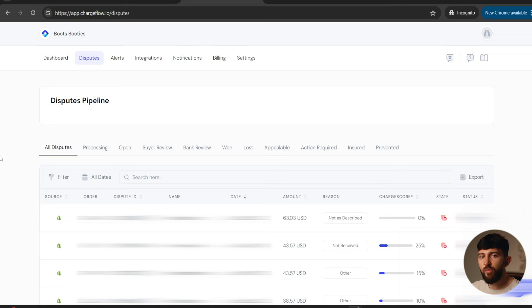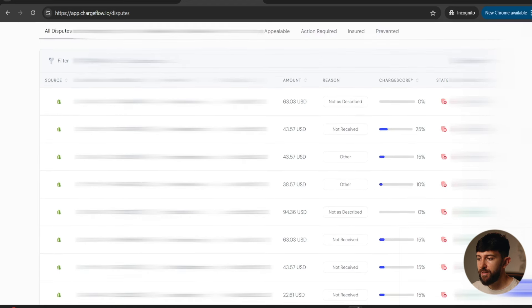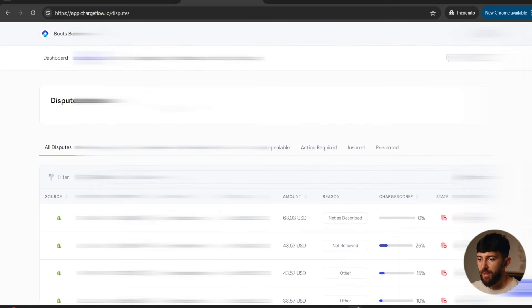You can also come over to the disputes tab where you can see all individual disputes — ones that are processing, open, under buyer review, under bank review, ones you've won, ones you've lost, and ones you can reappeal. If you lose a chargeback, you can reappeal again. You can see action required if you need to upload evidence like tracking numbers, and any orders that were insured or chargebacks that were prevented. Scrolling down, you can see the specific reason why each customer created a chargeback — on my store here, we've got a few not as described and not received.